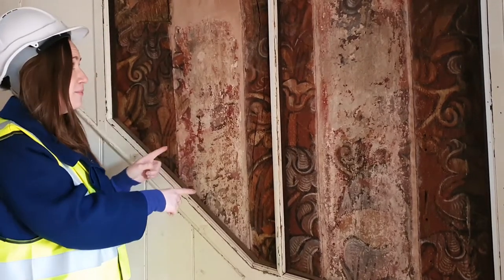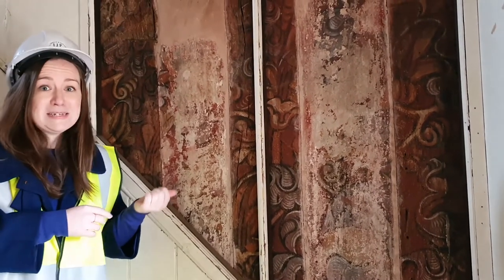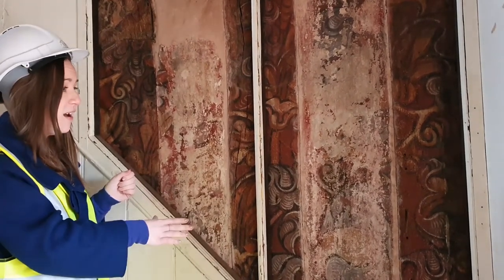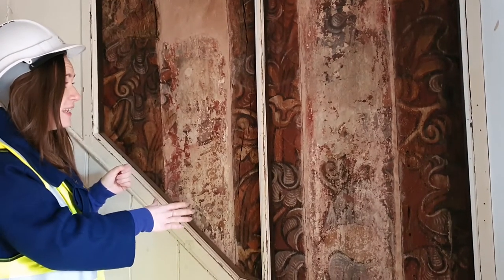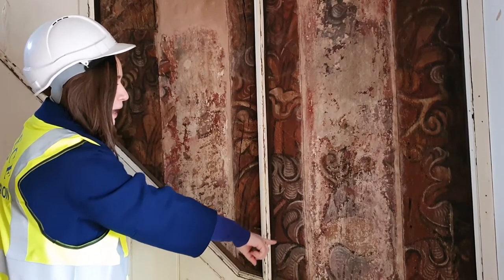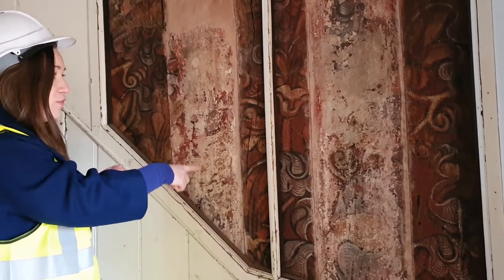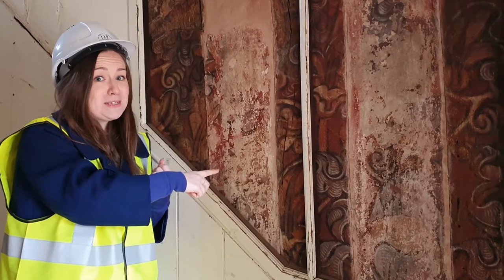Whoever lived in this particular house in the 16th century clearly had enough money to pay someone to paint these beautiful designs, which have stayed here ever since. You can see the design is particularly clear on the beam, and here on the plasterwork it's worn away a little. But to think that these are over 400 years old and we can still see them — that's pretty impressive.